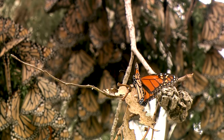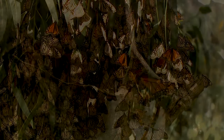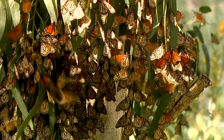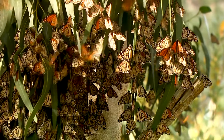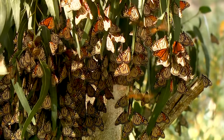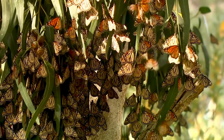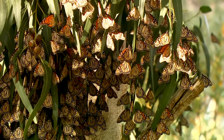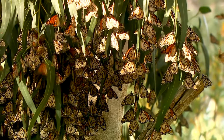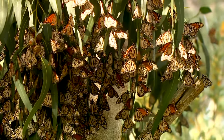A unique and remarkable fellow inhabitant of our world, the transformation of the monarch butterfly from a vulnerable caterpillar to a sleeping chrysalis, and finally a breathtaking butterfly, is a true wonder of nature, while its migration each year is a true mystery of nature that will be studied and marveled at for years to come.